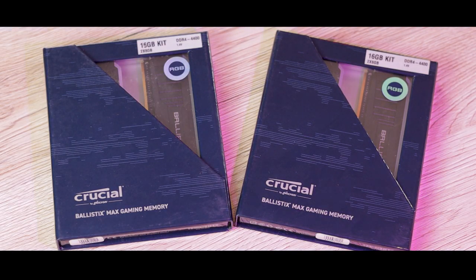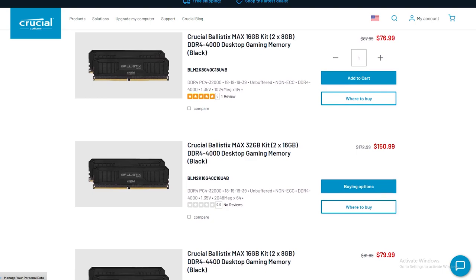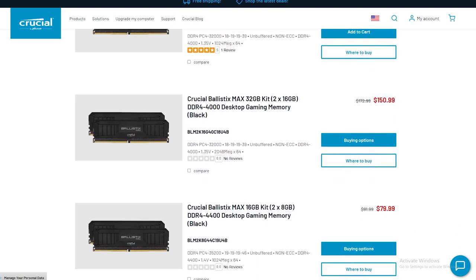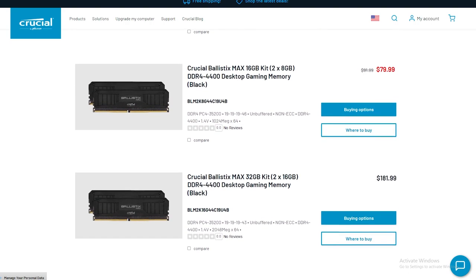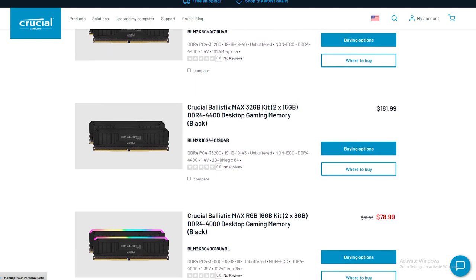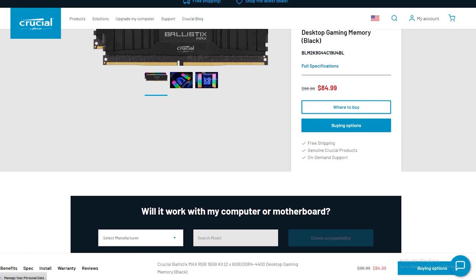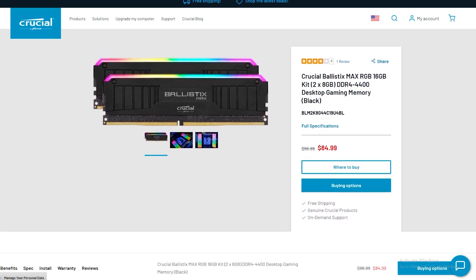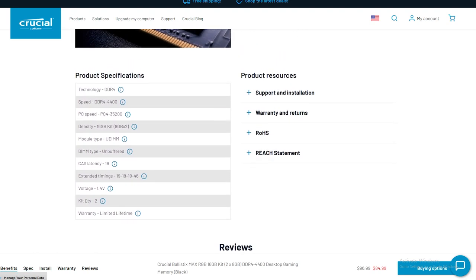With Crucial making, tuning, and engineering their own memory from start to finish, when they release a DDR4 kit like the one we're working with here, you know it's going to be something special. Crucial's Ballistix Max lineup comes in RGB and non-RGB versions, ships in 8 or 16GB per module configurations, and sports some of the fastest frequencies in the game when it comes to DDR4 memory, ranging from 4000MHz all the way up to 5100MHz. The two kits we're checking out today are of the RGB variety, and both include two 8GB modules with rated frequencies of 4400MHz and CL19 timings — so basically we've got 32GB of pure memory speed right here.